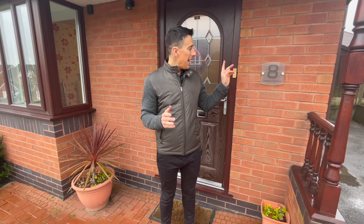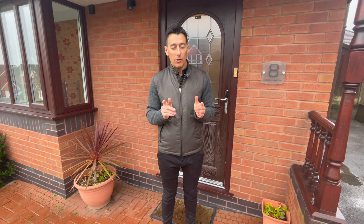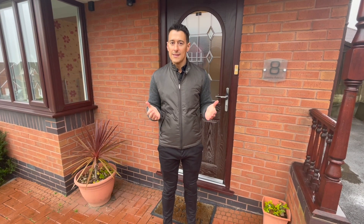So there you go — number eight Gresley Avenue in Horwich. I'm sure you'll agree it's an amazing property and I don't think it'll be hanging around long, so if you'd like to arrange your own private viewing, get in touch on the details that follow and we'll be delighted to show you around.